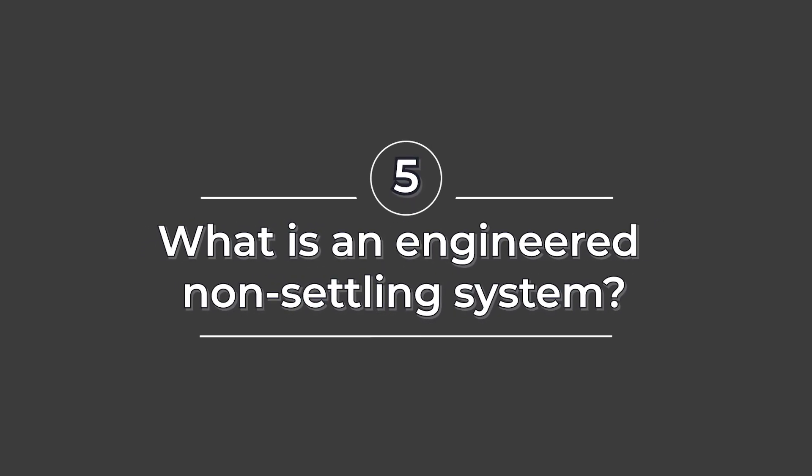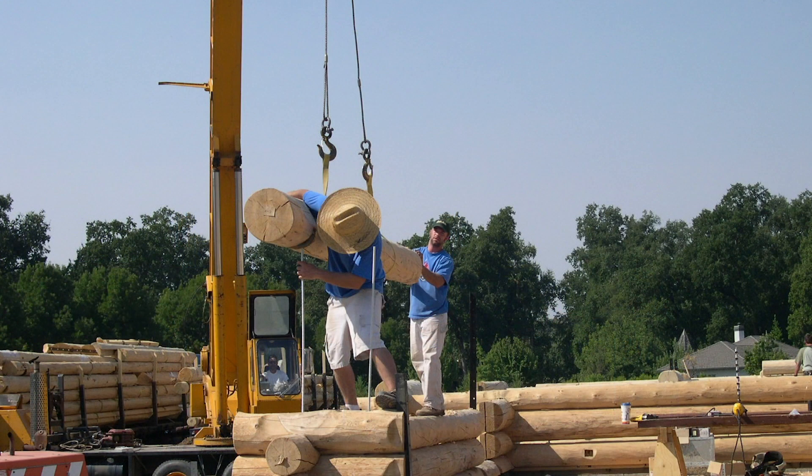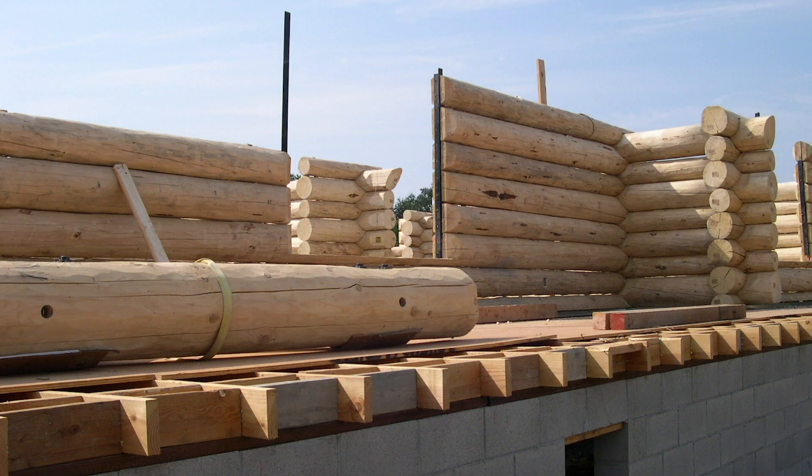You mentioned an engineered non-settling system — what is that and what does it include? You need dry wood so that the wood doesn't shrink so much. Essentially, there are steel columns that come up through the logs — whether legs, pipes, or something similar — that support the top log. It's almost like a timber frame: the logs are there, but steel columns go down to the concrete that really hold the weight, so all the weight goes down through point loads.